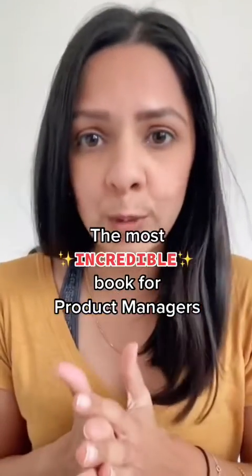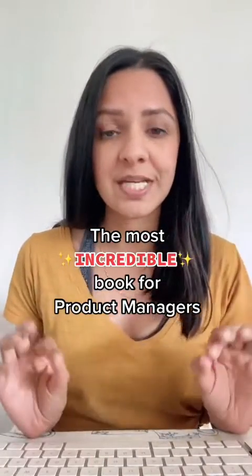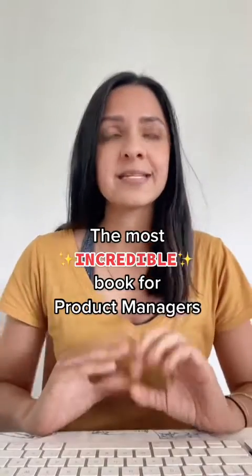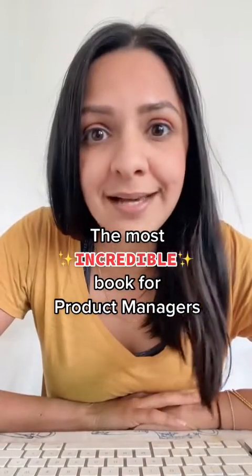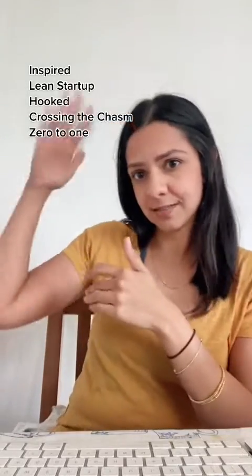I have just come across the most incredible book that is completely free because it is a digital download, and I cannot believe I did not know this book existed until last night. If you're like me, you've probably spent hundreds and hundreds of dollars buying books all about building good products, product management, tech businesses, and all that stuff. And while those other books are still really awesome, there is nothing in my opinion that beats a free resource.